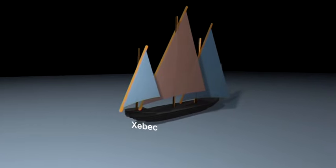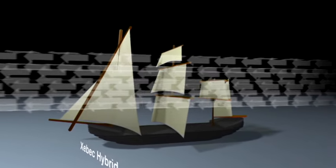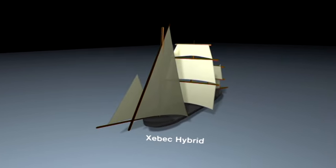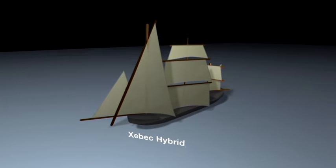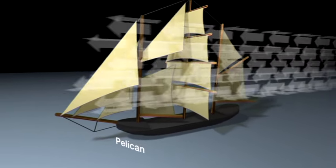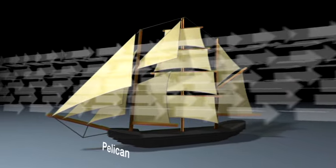The Barbary pirates combined the massive triangular foresail of the Chebec for upwind capability, with the square sails of a square rigger on the mainmast for downwind power. To sail close to the wind, the Barbary pirates braced the yards of the square sails at a much tighter angle than normal, by easing the halyards. They ended up with a ship that was faster and more manoeuvrable than anything else on the sea. Philip Goode set about replicating the design in a unique modern rig, combining square and triangular sails for downwind power and upwind agility.